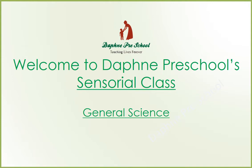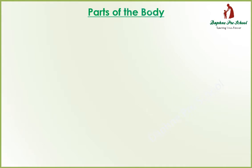Hello and welcome to Daphne Preschool's sensorial class. In today's video we are going to learn about the parts of the body. Parts of the body.